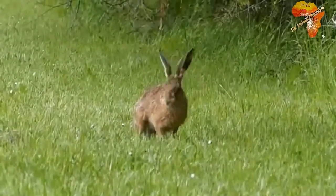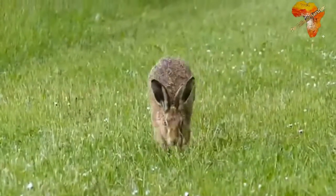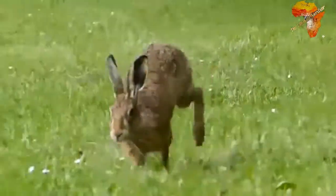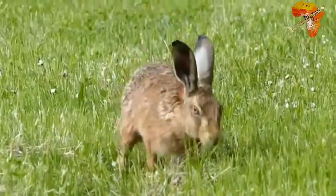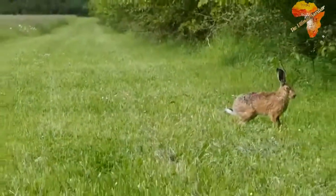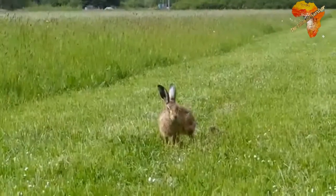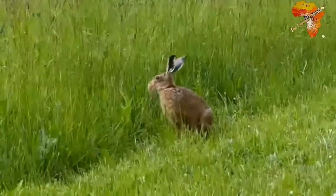Hares do not use middens for waste management — they just drop their waste anywhere randomly. They have long ears and long legs, so they are runners compared to rabbits which are hoppers. They can run very quickly, and when dodging a predator they run in a zigzag course — that is their anti-predator strategy. Hares are usually solitary animals.